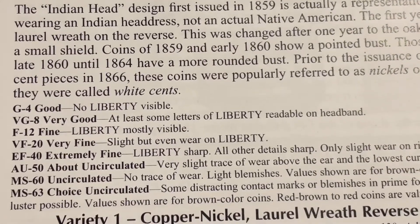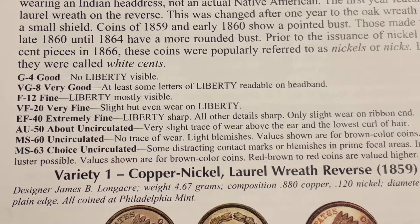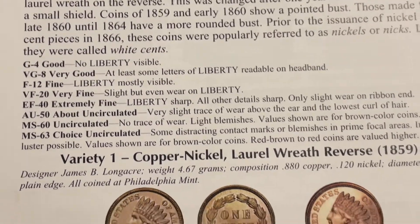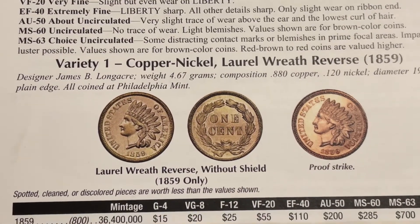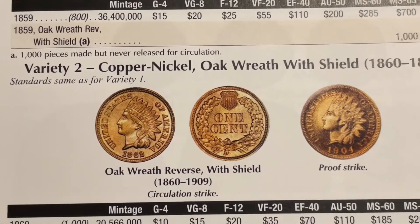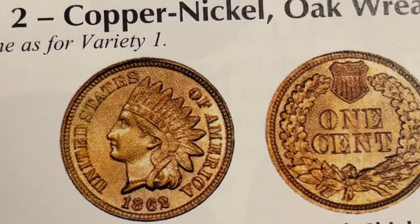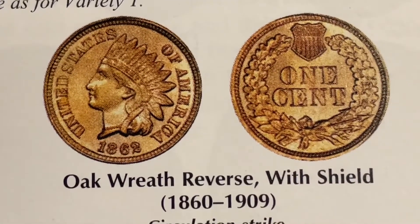G4 condition means no Liberty is visible on the headdress. VG8 means at least some of the letters in Liberty are readable on the headband. F12 is fine, and Liberty is mostly visible. Here is the oak wreath on the back, which started in 1860.